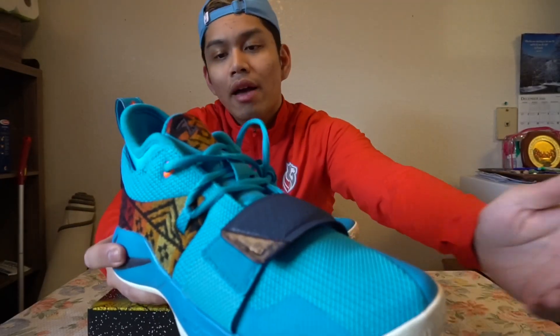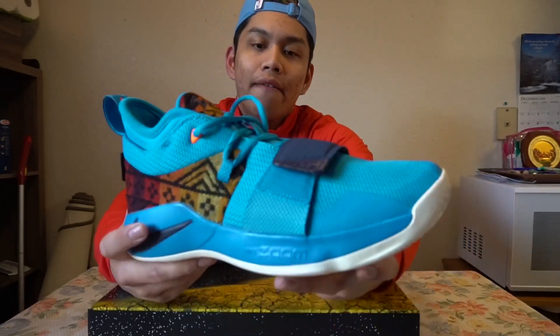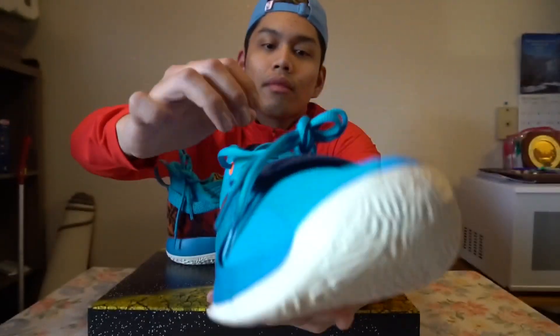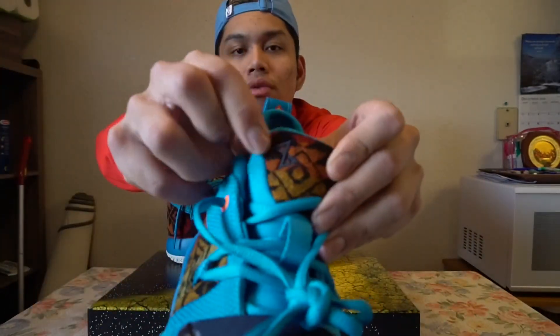You've got a fuse overlay over the toe for toe drag protection. The 2.5 adds on a strap similar to the PG 1 over the PG 2 silhouette, so the 2.5 basically has a strap that the PG 2 does not have. You've got basic blue oval laces, and on the tongue you've got the wool with PG's logo.